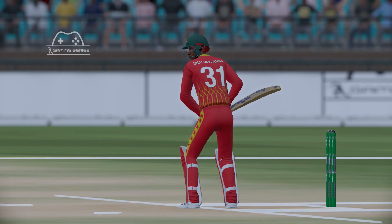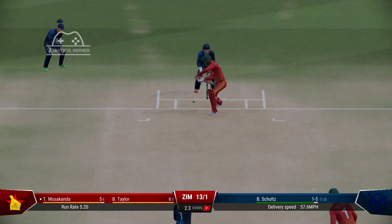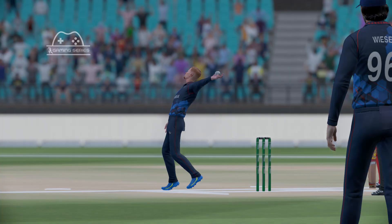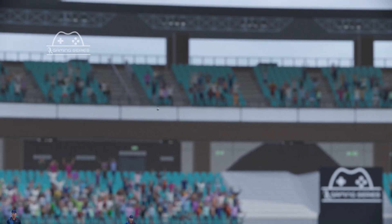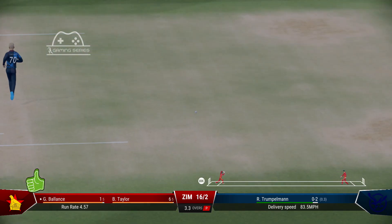Nice shot. Run as possible. Fantastic catch. Timed that perfectly. Got it well enough to get it away to the boundary — a poor delivery and a fine shot.